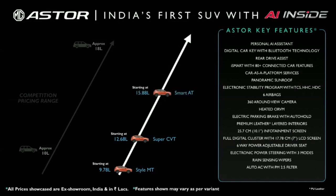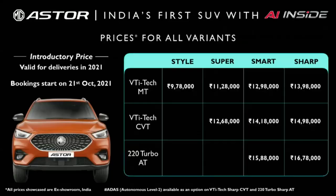Now let's have a look at the summary chart which includes all the variants with prices. These are very special and productive prices for the first batch of deliveries. We welcome you to visit our showroom or website and experience the MG Aster. Thank you very much for joining us today.